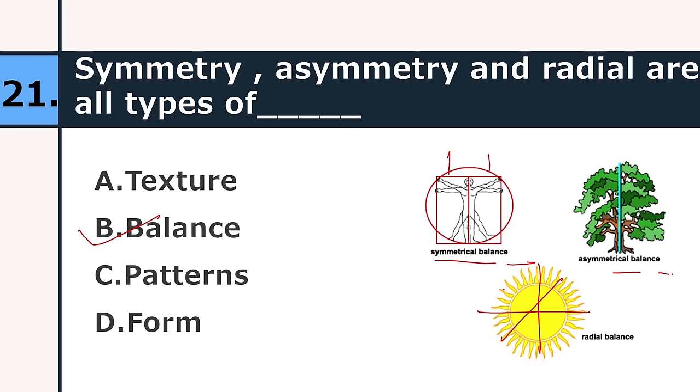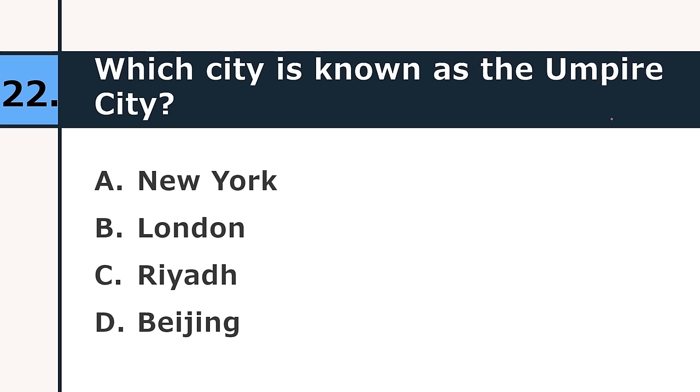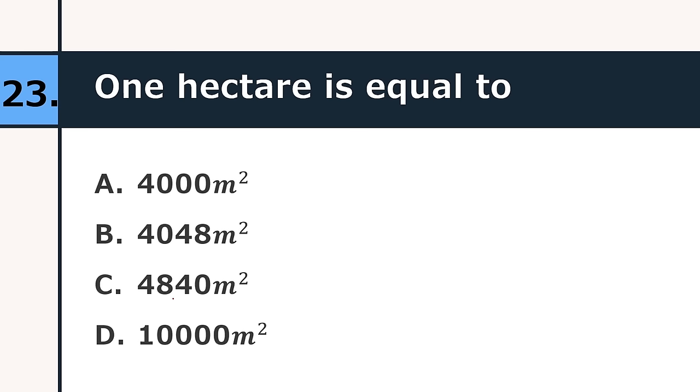Which city is known as the empire city? New York, London, Riyadh, or Beijing. The correct answer is New York. One hectare is equal to 4,000 m², 4,048 m², 4,840 m², or 10,000 m². The correct answer is 10,000 m².